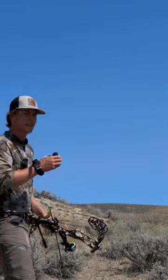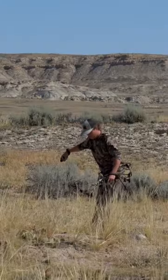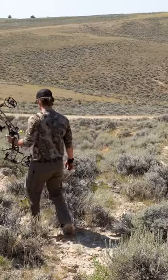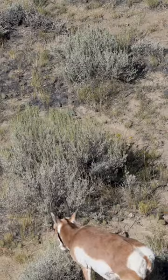You can watch me just get my butt kicked as I blow stalk after stalk. I ended up eventually just looking for antelope in positions where I'd have a higher likelihood of sneaking up on them — like getting heavy sagebrush cover, finding them down in canyons, or the one I finally got, bedded up underneath a cliff.